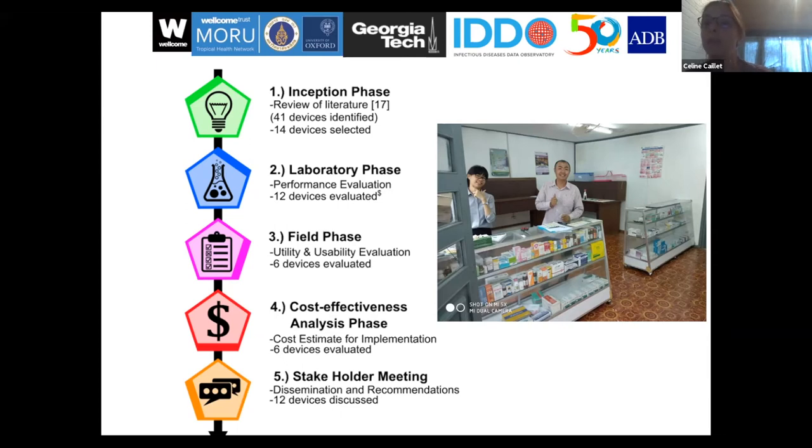We had hands-on sessions with the devices, and this stakeholder meeting included many regulators from Southeast Asia and institutions like the USP, the UNDP, and the WHO, to discuss the main barriers, challenges, and recommendations for implementation of screening devices. In this talk, I'm going to utilize that research and the available literature to discuss the main challenges for policymakers, NGOs, wholesalers, or hospital pharmacists considering implementing screening devices in post-market surveillance.